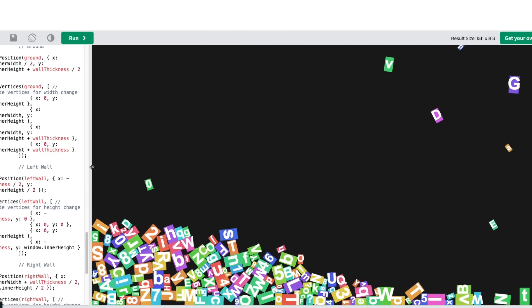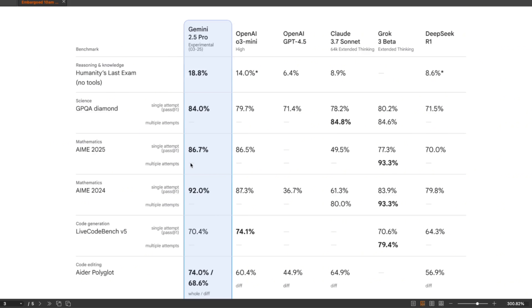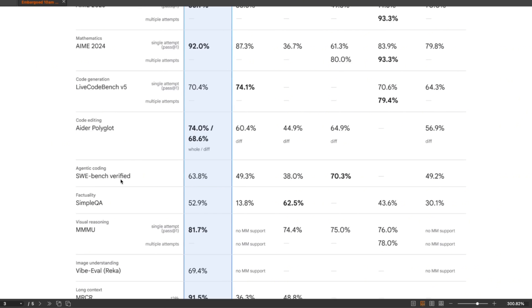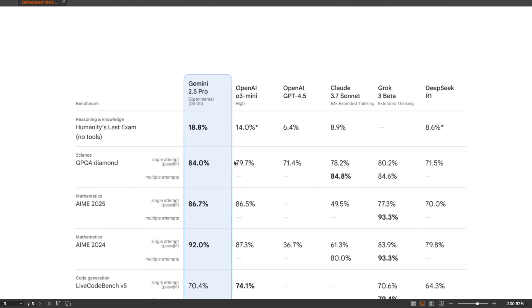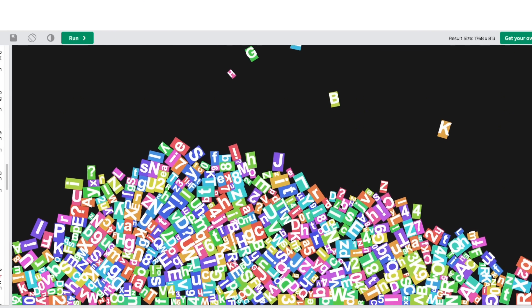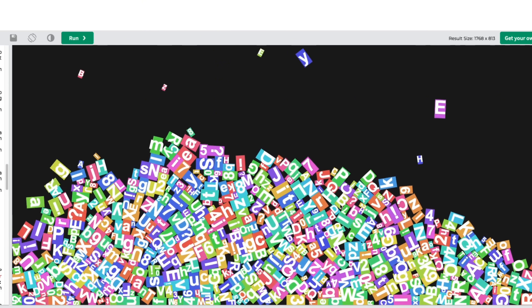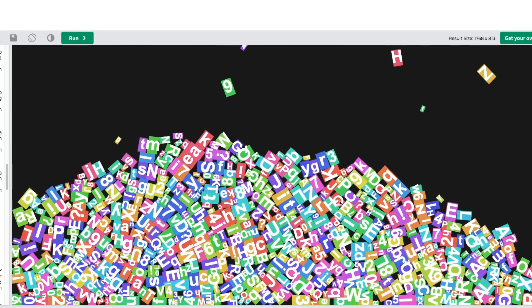The first impressions of this model are that it's definitely good at coding. I'll need to do a lot more thorough testing to see if it holds up. The benchmarks look great, and I think we have a model that is going to be competing with Claude Sonnet when it comes to coding — especially looking at benchmarks like Arena Polyglot, SWE-bench, and Live Coding Bench. It seems to be a strong coding and reasoning model, but more comprehensive tests are coming. Do check it out and let me know what you're able to build with it.